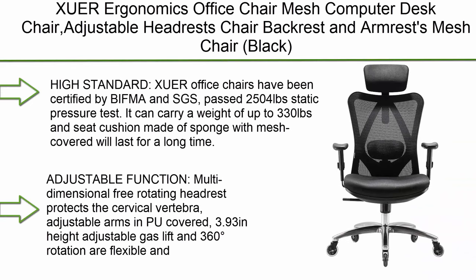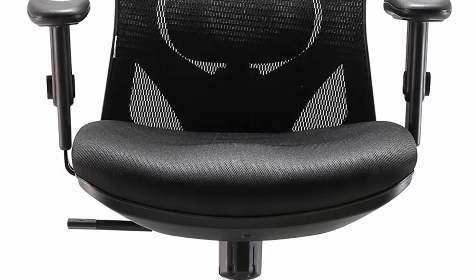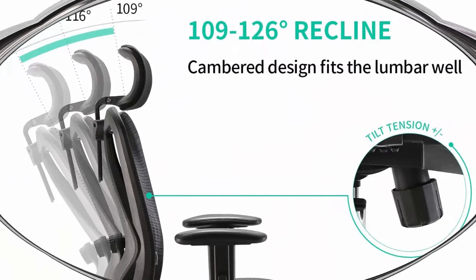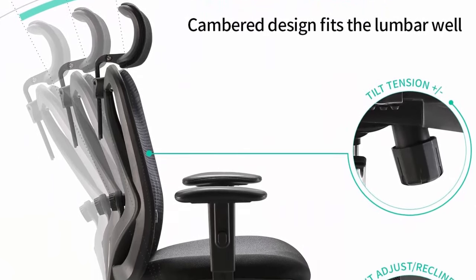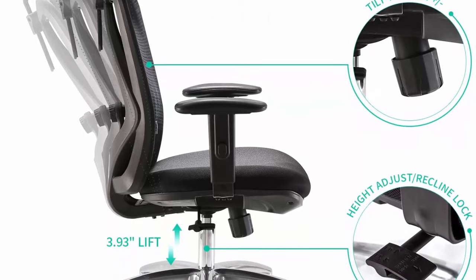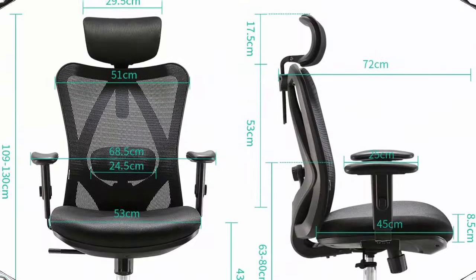Number 8: Zewer Ergonomics Office Chair — mesh computer desk chair with adjustable headrest, backrest and armrests, Black. Zewer office chairs have been certified by BIFMA and SGS, passed a 2,504 lb static pressure test. It can carry a weight of up to 330 lb and the seat cushion made of sponge with mesh covering will last a long time.